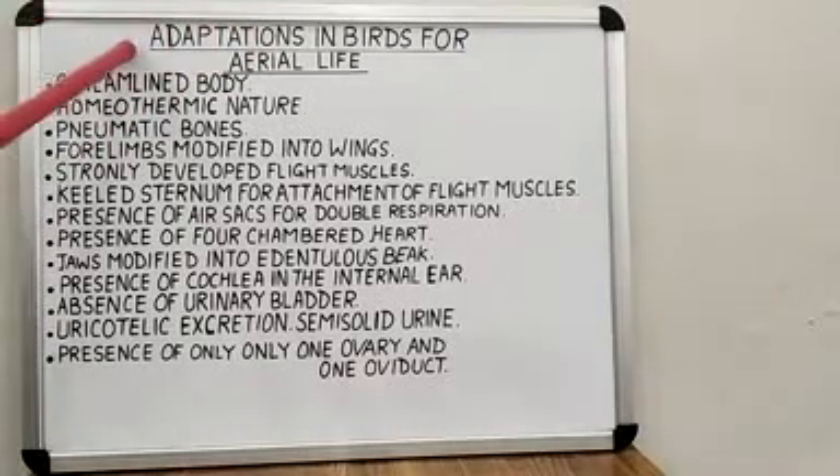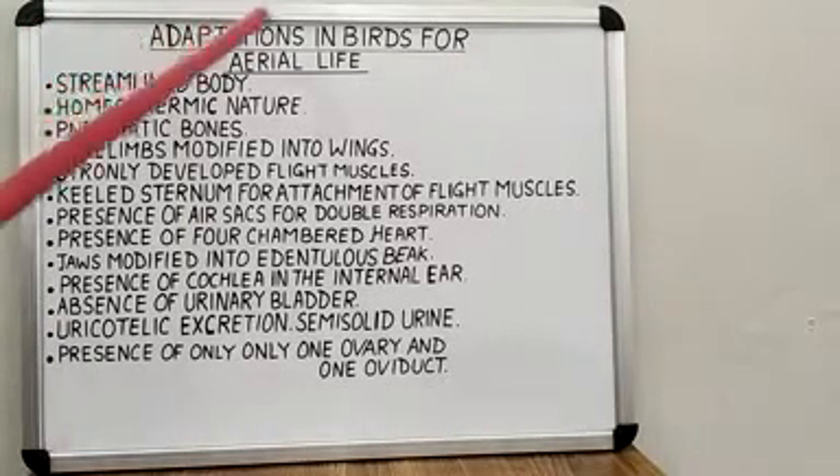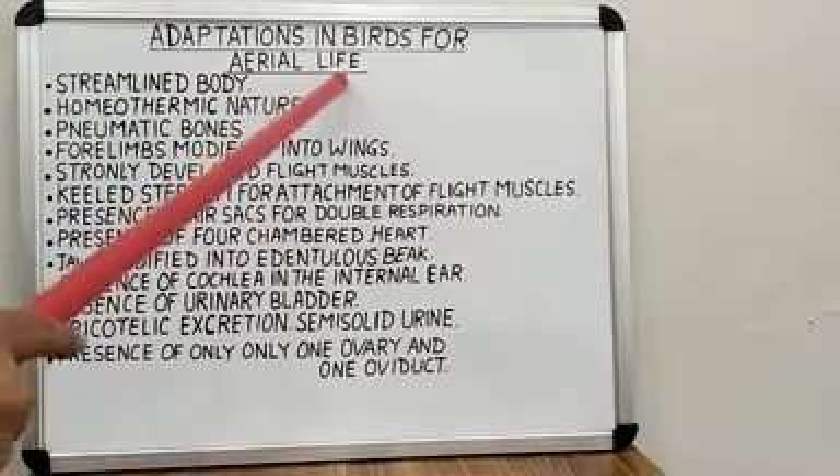Hello students, in this lecture we will study the adaptations found in birds for their aerial life.